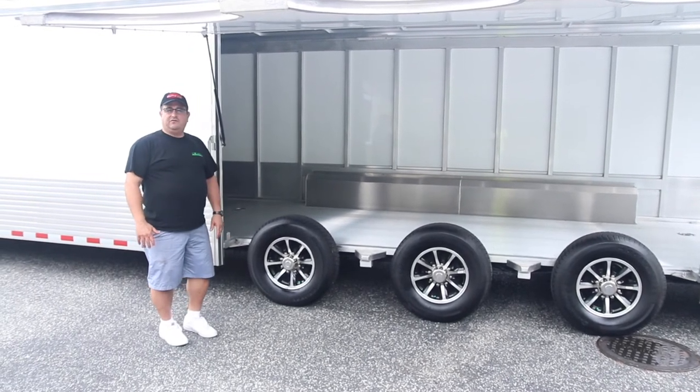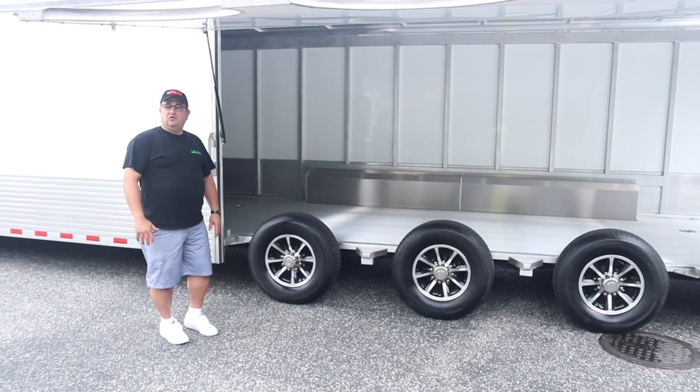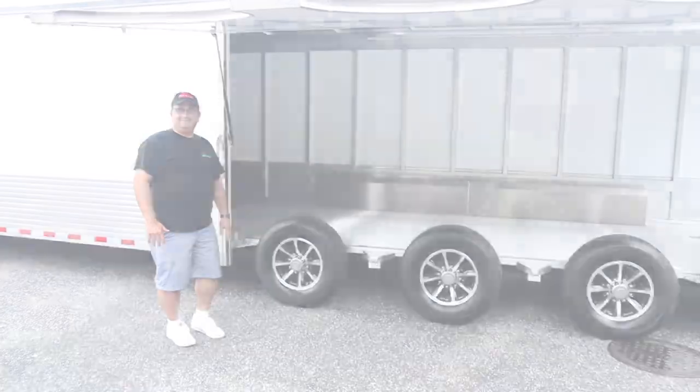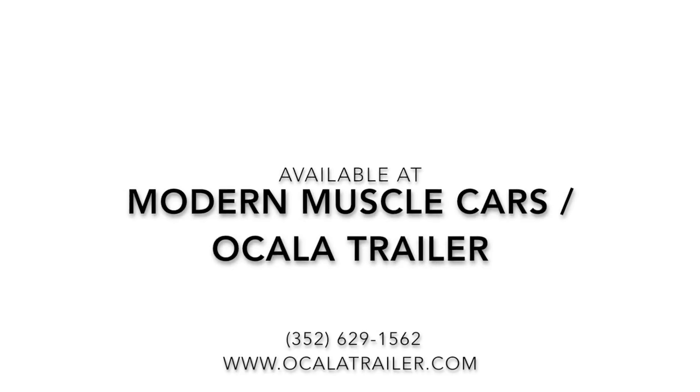Drive your car in and get out of the car without having to squeeze through the window. These are available at Modern Muscle Cars and you can order it anywhere you want. So give us a call. Thank you.